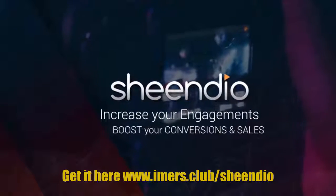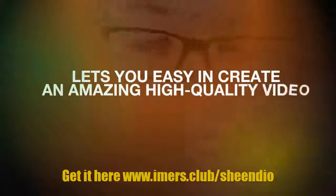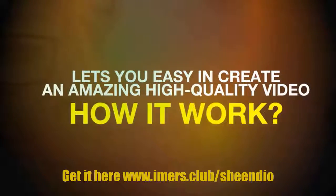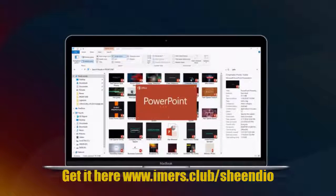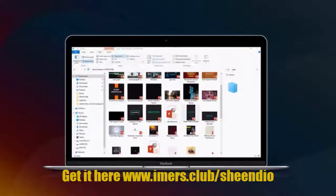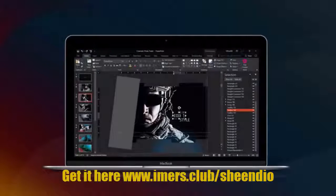Boost your conversions and sales. See how Sheendio easily lets you create an amazing high-quality video. Here's how it works: Step 1 — choose your templates. Ready-made authentic scenes to match your video needs. Step 2 — customize your chosen template.